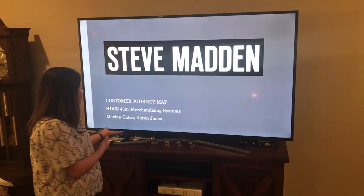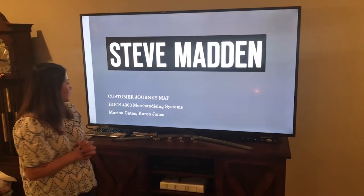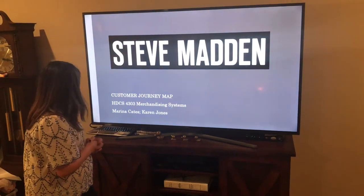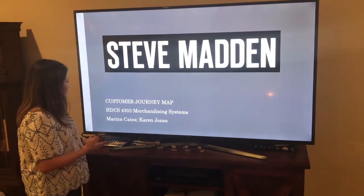Hi, my name is Marina and my partner is Karen Jones. We decided to do our customer journey map on Steve Madden and we'll just jump right in.